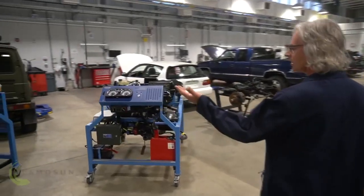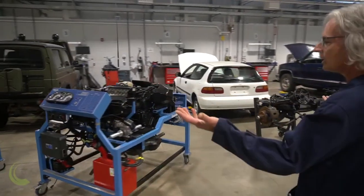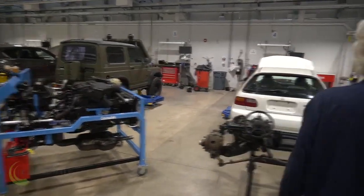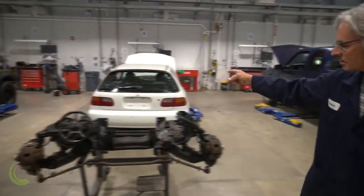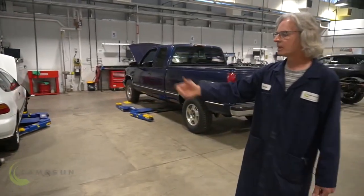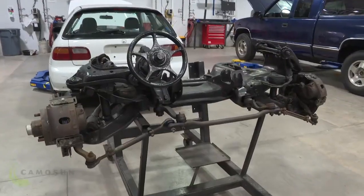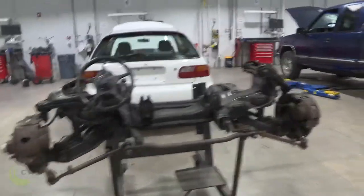Some of the cool cars we've got here — and these are all donated vehicles. We've got this cool little Suzuki Samurai, a sweet little one-owner Honda Civic, a suspension system that we use for teaching and working on, and a Chevy truck.